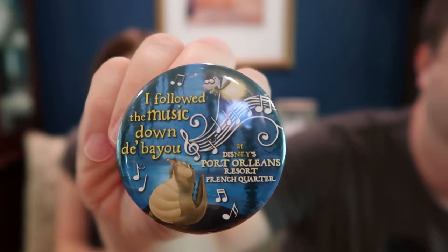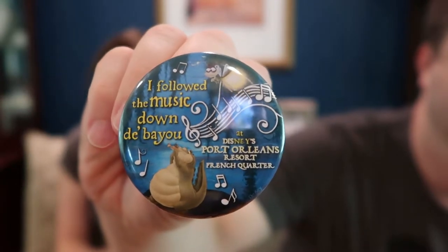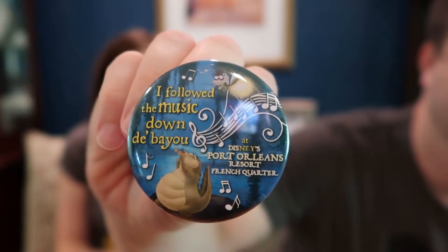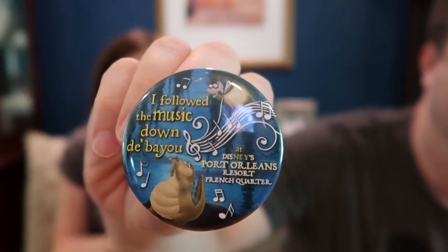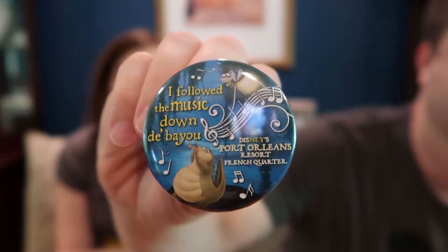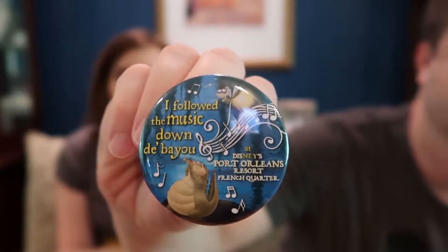You get a button when you finish the scavenger hunt. I was told they're different for every season — right now they're music notes, in the winter for example there are snowflakes that they hide around, they do pumpkins in the fall, and just different things throughout the year. It's a different button that you receive every time you finish one. I thought it was a nice activity — maybe if it's really hot, do it at night. Anyway, it was fun.